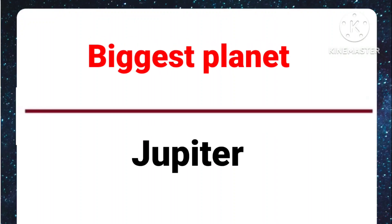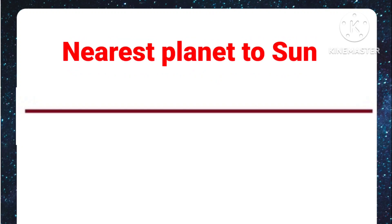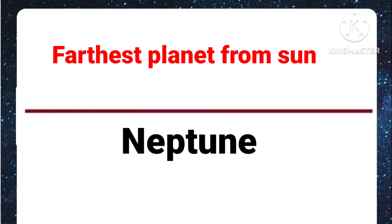Biggest planet: Jupiter. Smallest planet: Mercury. Nearest planet to the sun: Mercury. Farthest planet from the sun: Neptune.